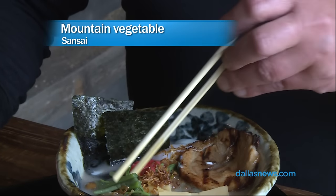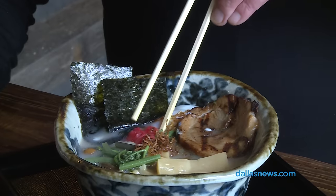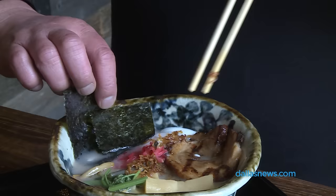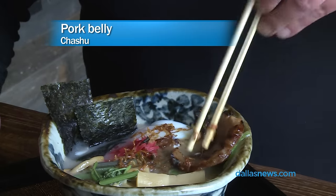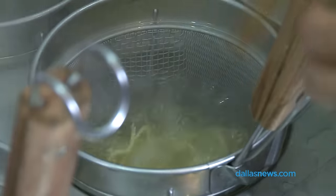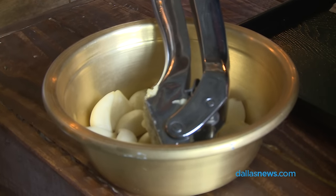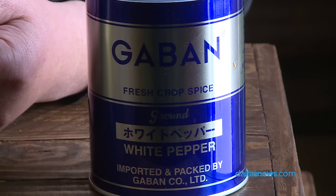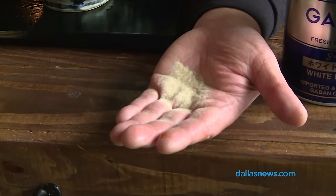This is a mountain vegetable — zenmai and warabi. And this is pickled red ginger, poached egg hiding over here, fried shallots. And this is the pork belly, chashu, and seaweed. We also have different ingredients like fresh garlic. This is very special to me — this is a white pepper by Gabba.